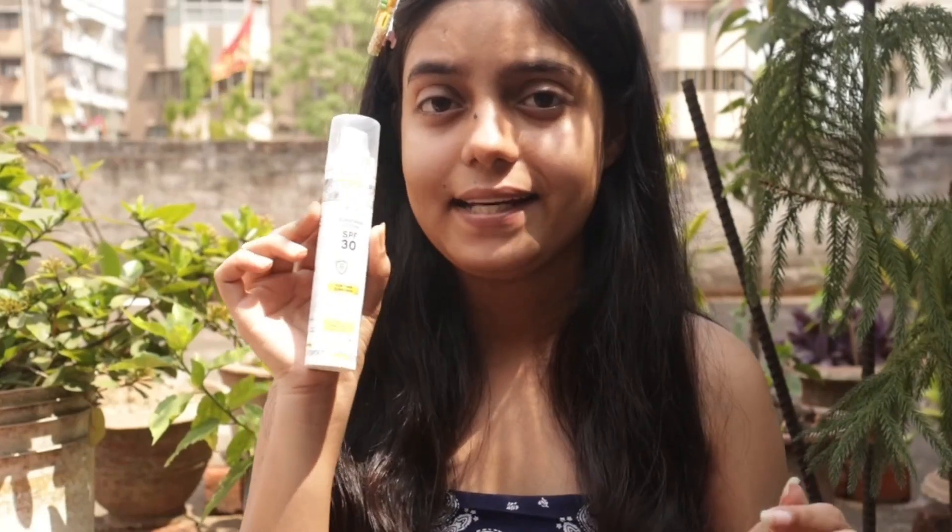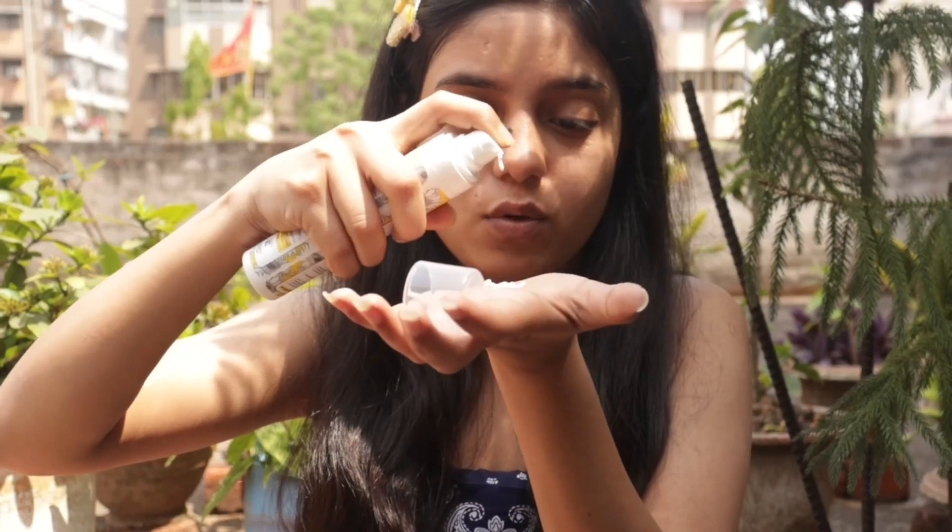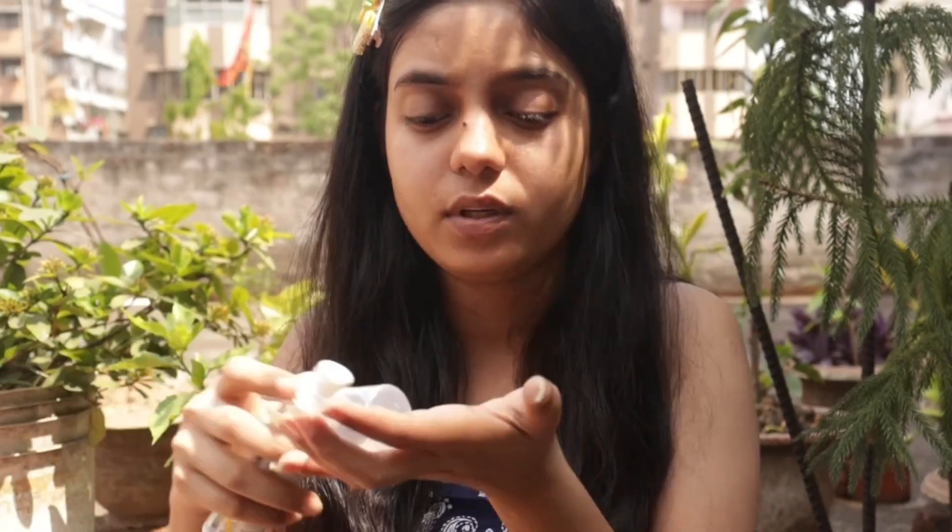Now we will apply sunscreen. I will use Cute Organic sunscreen — it is very nice, very affordable. I will apply it 2 to 3 pumps all over the face.